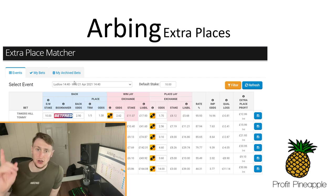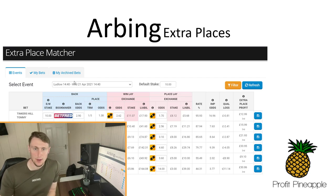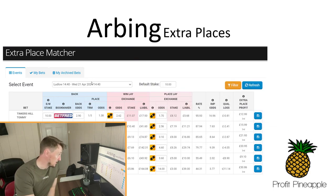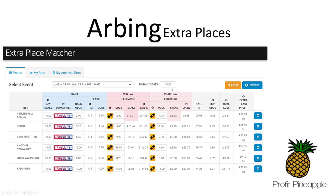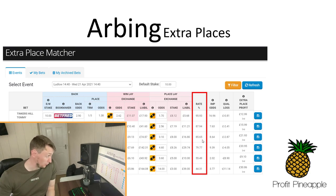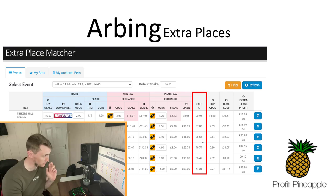If we take this screenshot from the extra place matcher — and if you don't know how to use the extra place matcher, I'll leave a card in one of the corners of this video — this is a screen grab from a race at Ludlow 14:40. These are all the horses in the extra place matcher. What they all have in common is that the rating on them is all beneath 100. The top one has a rating of 95.93, the second is 87.94, the third is 85.65, and so on.